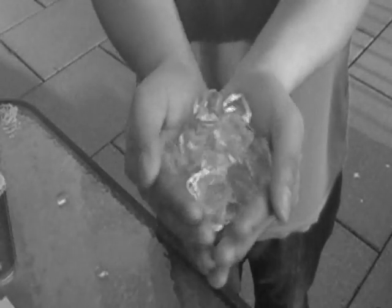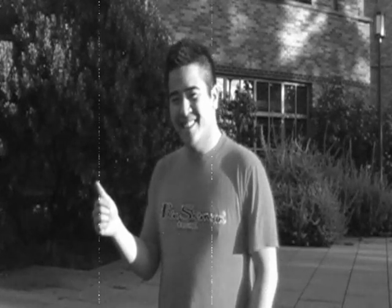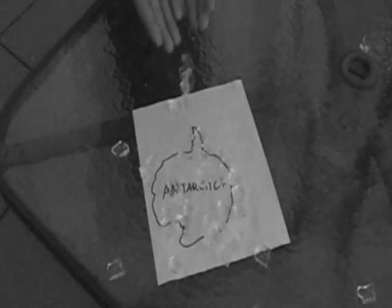Trapping water in Antarctica! With all that glacial meltwater about, it's all soggy socks. But scientists say we can trap that water in Antarctica!